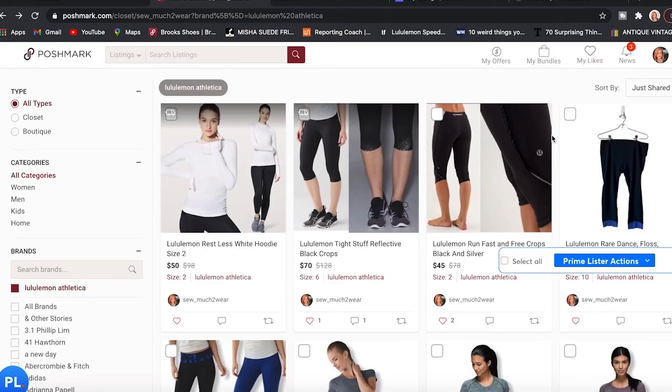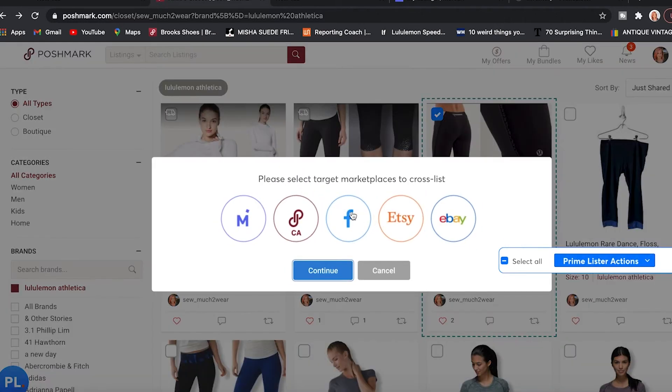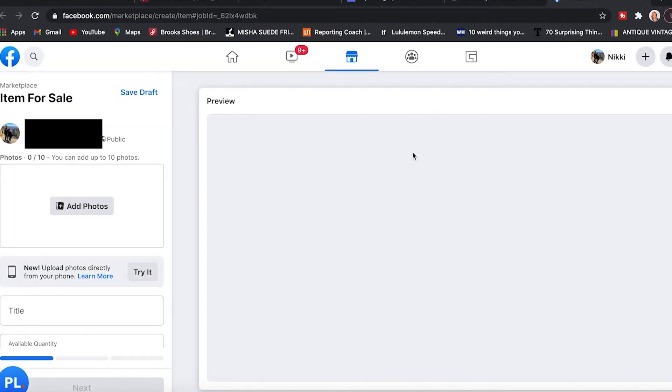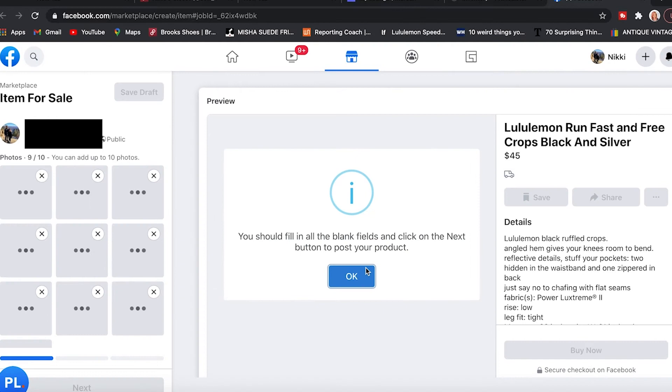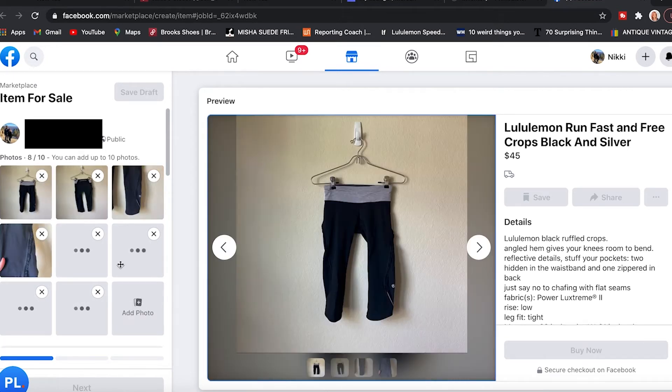Now that we've talked about relisting, let's talk about cross-listing. I'm going to go through the process and time it again — specifically cross-listing from Poshmark to Facebook Marketplace with Prime Lister. You select the item you want to cross-list, go to Prime Lister, hit 'Cross list,' and your marketplaces come up. I select Facebook and hit the command boxes to proceed. A new tab opens on Facebook with your title, description, and pictures already copied over. There is a little bit of work you do have to do — Facebook doesn't like stock photos, so I remove that first.